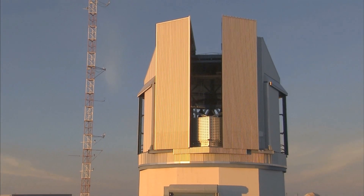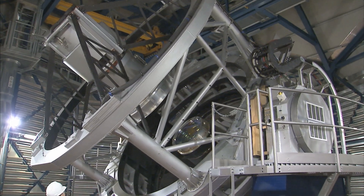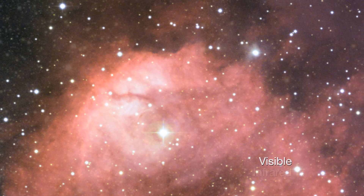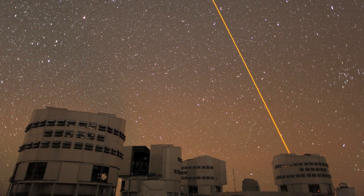The VST is a visible light telescope that perfectly complements the VISTA Infrared Survey Telescope. The unique combination of the VST and VISTA will allow many interesting objects to be identified that can then be studied in detail with the powerful telescopes of the VLT.